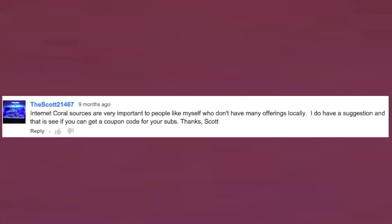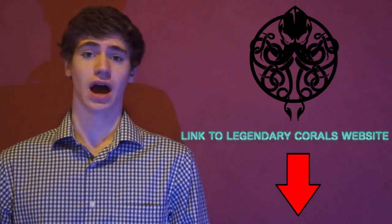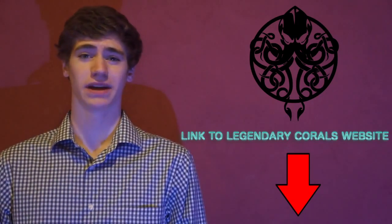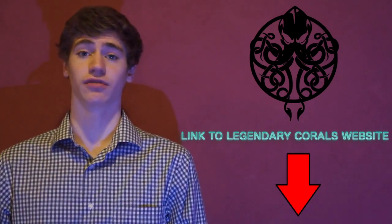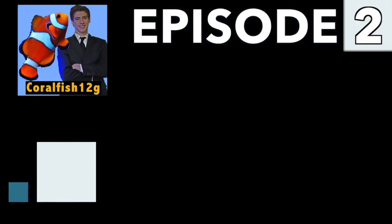In my last episode, scott21467 commented suggesting I try to get a coupon code for my subs. Well Scott, ask and you shall receive. Here is a special coupon code just for my subs who have seen this video — use 'george12' at checkout for a cool 10% off your order. I had a lot of fun doing this in-depth review and I'm going to keep looking for great internet corals. If you have questions about Legendary Corals, just let me know in the comments. I'll leave links to their website and social media pages in the description below. It's been a great episode, and if you order from Legendary Corals, you're going to like the way your corals look — I guarantee it. Internet Corals.